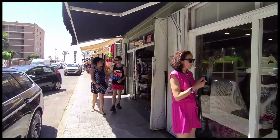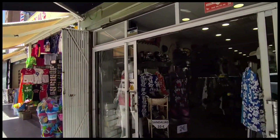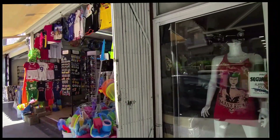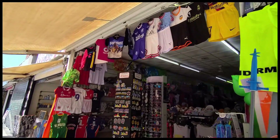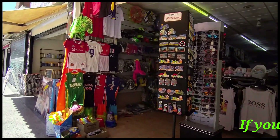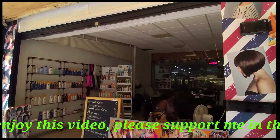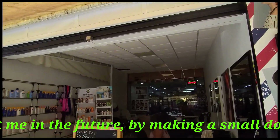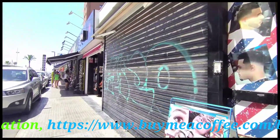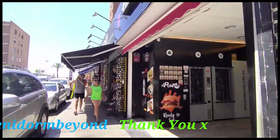We then pass another clothing store and then Ofertas Regalos, who sell cheap souvenirs and gifts. Continuing on, we find Joselito's Barber Shop offering discount pensioners' haircuts, and after passing an empty unit we then reach El Punt 24, whose premises consist of a bank of 24-hour vending machines selling hot drinks and snacks to hungry and thirsty passers-by at any hour.